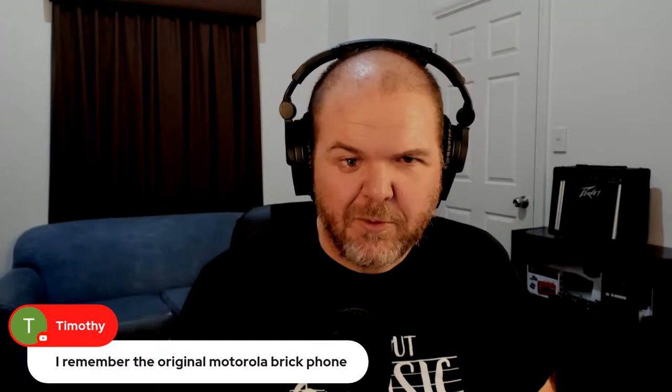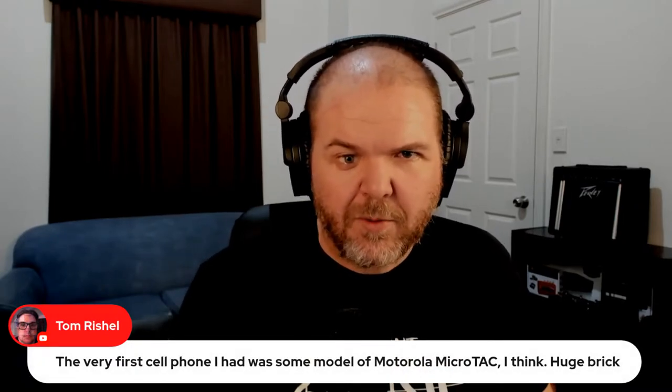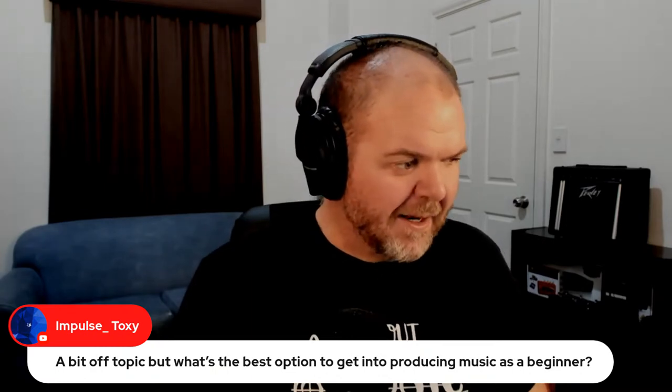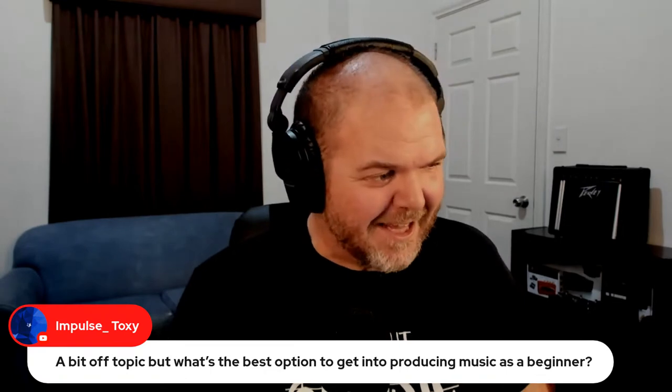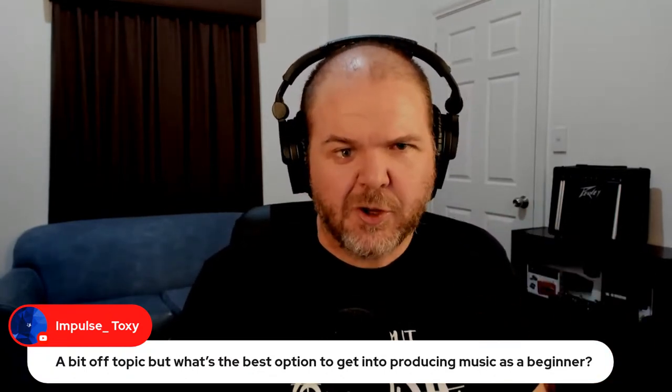I'll put the new phone on my wireless charging pad so it stops turning off. Timothy remembers the original Motorola — those were great. Someone asks: what's the best option to get into music production as a beginner? I'm going to be a little biased here, but GarageBand is what I would say — it's what I use, it's what this channel is all about, and I think it's actually one of the best platforms for getting started because it's so simple and easy to pick up.